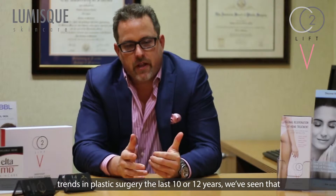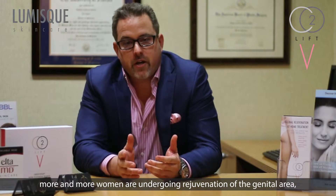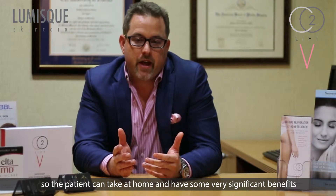The CO2-LIFV is of interest to me primarily in practice. As we've seen trends in plastic surgery over the last handful of years, more and more women are undergoing rejuvenation of the genital area. Having a novel non-invasive way to deliver carboxytherapy that the patient can take home and have very significant benefits is very beneficial to the patient.